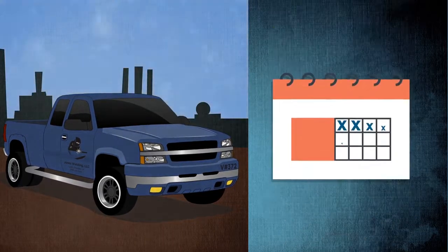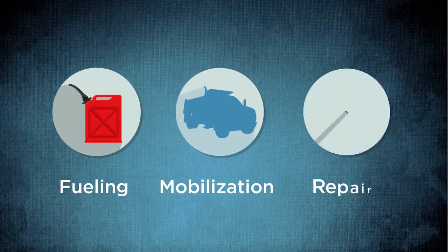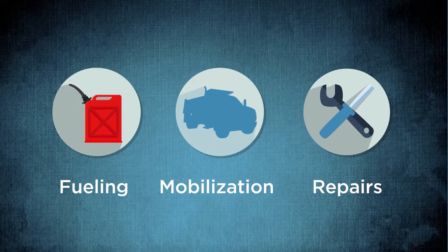The pickup graduates to a monthly rate about two-thirds of the way through the month. Don't forget to add fueling, mobilization, repairs, and other potential charges, if allowed.